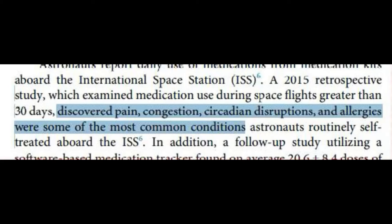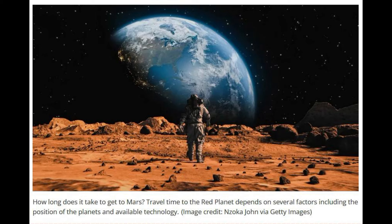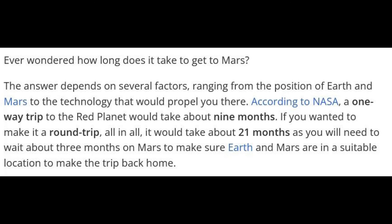But in space, how big a deal is this? How many medications are these astronauts on the ISS actually even taking? On ISS flights of longer than 30 days, they're taking them for pain, insomnia, allergies and nasal congestion, amongst other issues. But how long would it take to go to Mars? It's complicated, but it's nearly two years there and back again at its fastest.